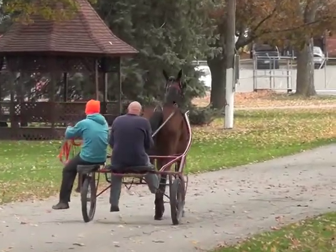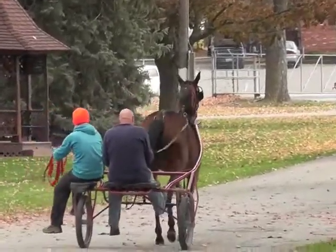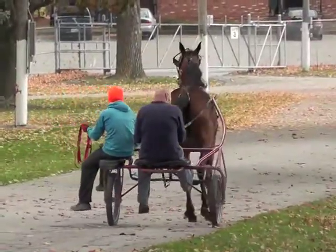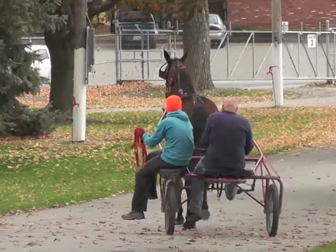This is the first week the horse has been stabled at the Wayne County Fairgrounds and the first week she's been hooked to a cart. And like most yearlings, she walks like a drunk sailor.